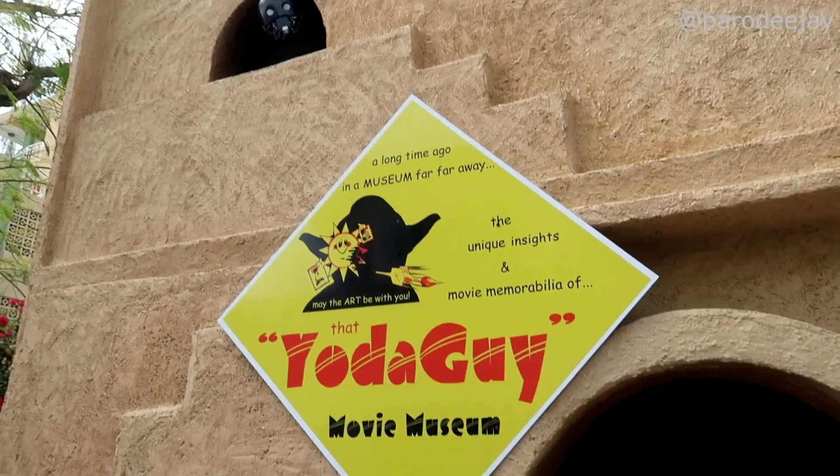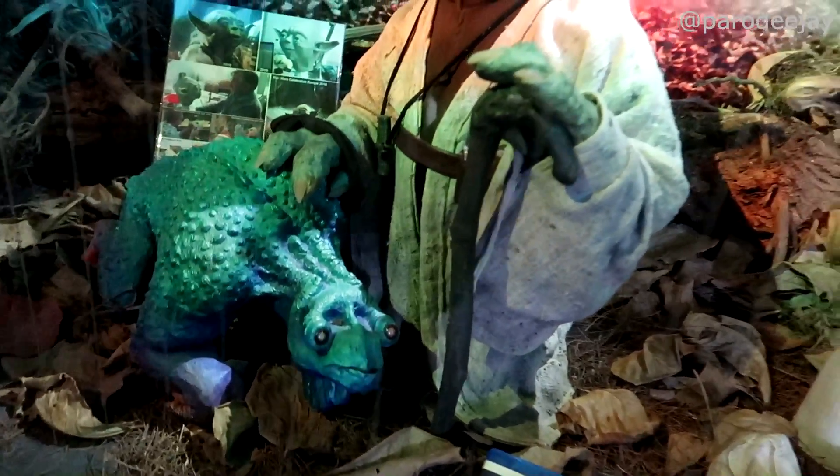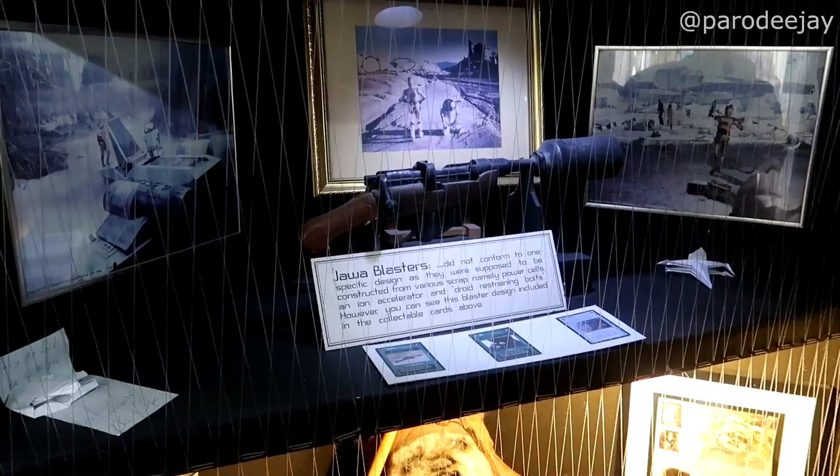One unique thing we did was visit Nick Maley — the 'Yoda Guy' — who was among the people who helped in character creation for Yoda and other movies. We went through his museum, learned a whole lot, met him, and had him sign some things. There's even an excursion online where you can have dinner with him — dinner with Nick Maley. His museum is right there in the main shopping district on Front Street. Just something unique you wouldn't have expected to find there.